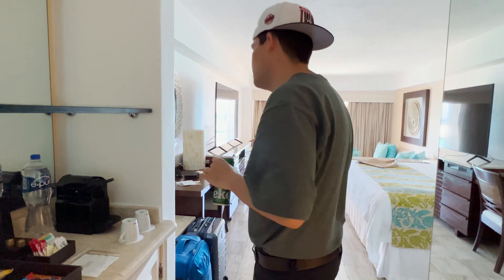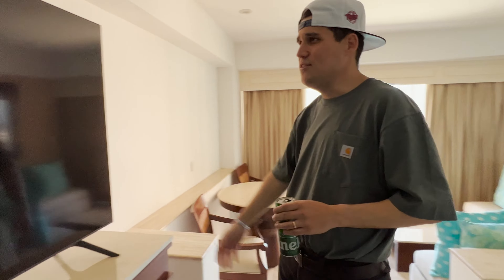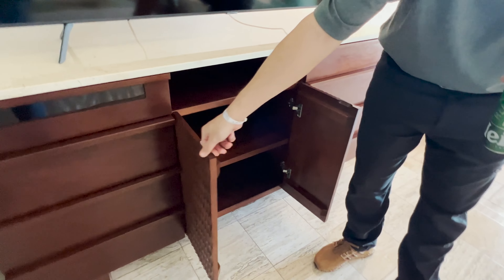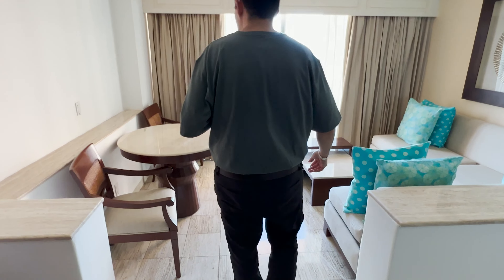Come on over here — you've got a nice king-sized bed, a little desk if you want to do work, edit YouTube videos, keep up with emails. Got a nice TV, about 55 inches, pretty big. Drawers for your clothes, a table for 24-hour room service — dinner, lunch, breakfast, all included in the all-inclusive. Got a couch area to sit down and relax. And look at this view — this is paradise right here. You've got the beach, you've got the pool.